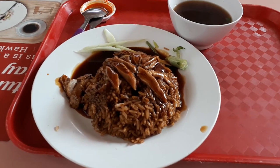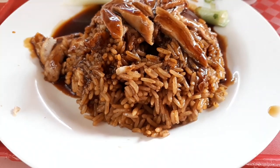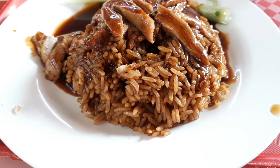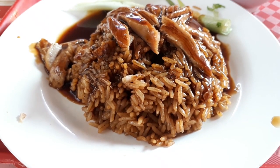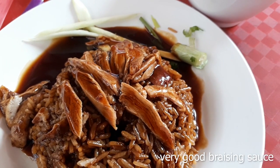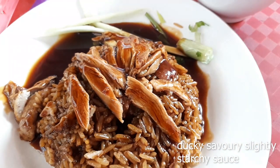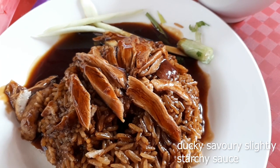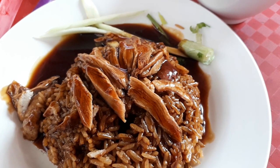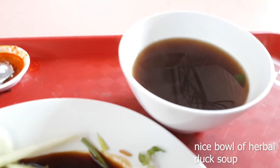The rice here is slightly harder than I would have liked, but it's flavored well — the flavoring comes from the braised duck sauce, which they pour on both the duck and the rice. The sauce here I must say tastes good. It has a tacky, savory, slightly starchy, thick braising sauce flavor. Very nice soy flavor, very delicious. The herb duck soup is also very good.